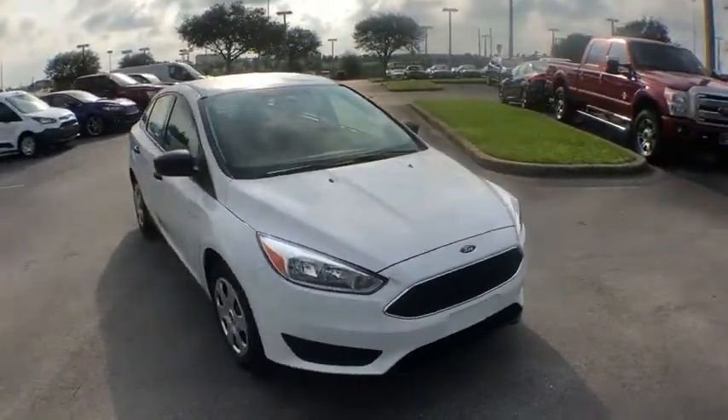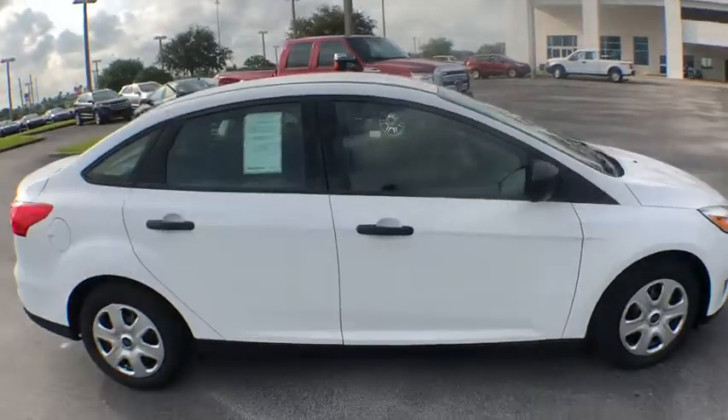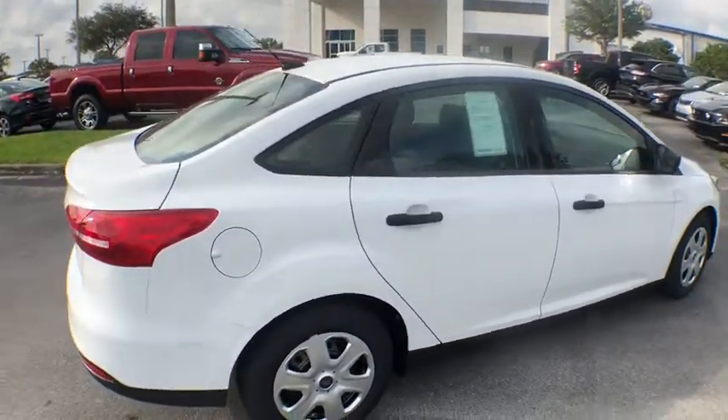2018 Ford Focus. Focus has more cool tech, more of what you're looking for, from any point of view — more than meets the eye.